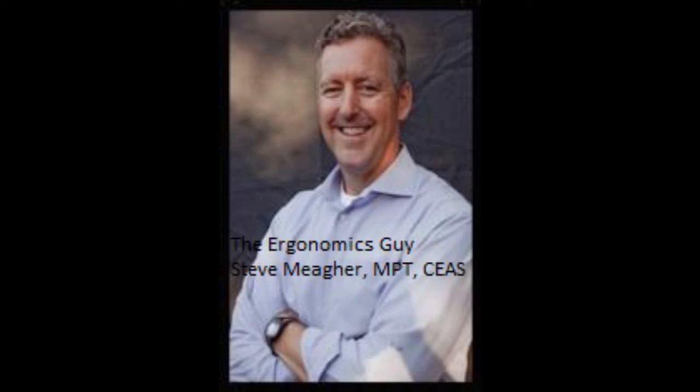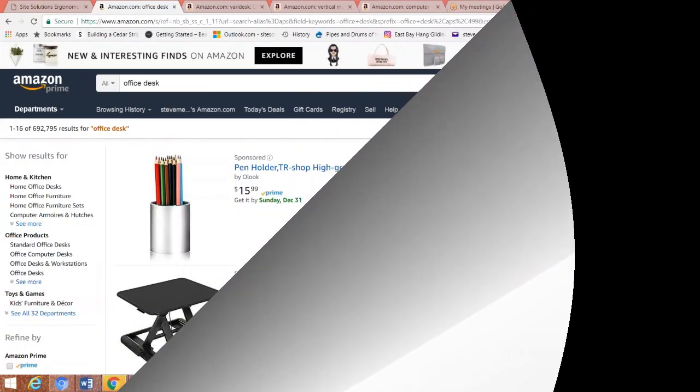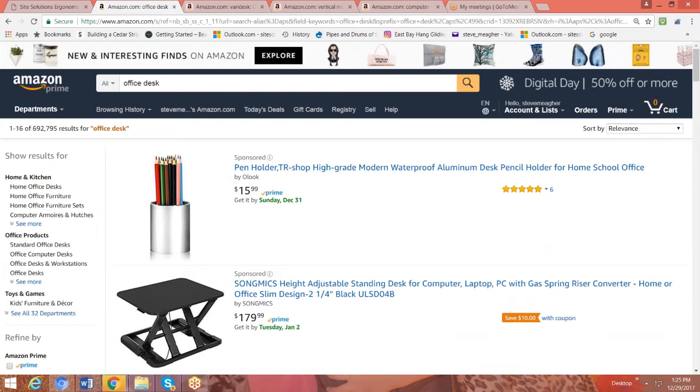Hi, my name is Steve Maher. I'm the ergonomics guy. I work with a lot of people that are starting from scratch and they need to build out their entire office. One of the questions they have is: what desk should I choose, and can I get it on Amazon? And the answer is yes, you can get it on Amazon, but you need to think about a few things before you purchase it.